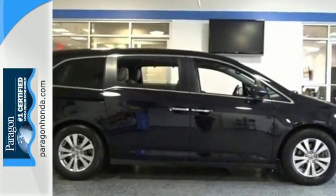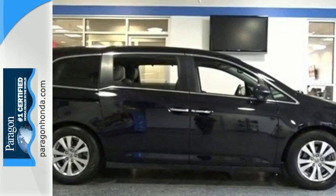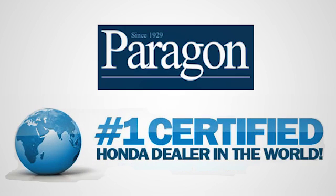See what this Odyssey can offer you and your family today. Paragon Honda, the number one certified Honda dealer in the world.